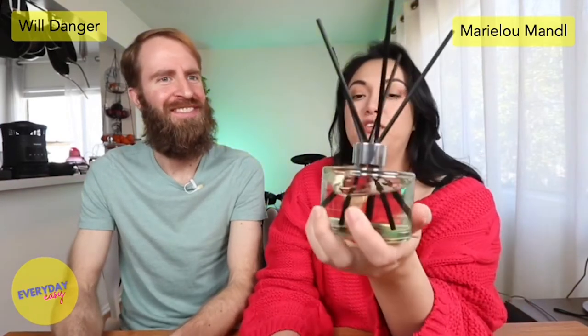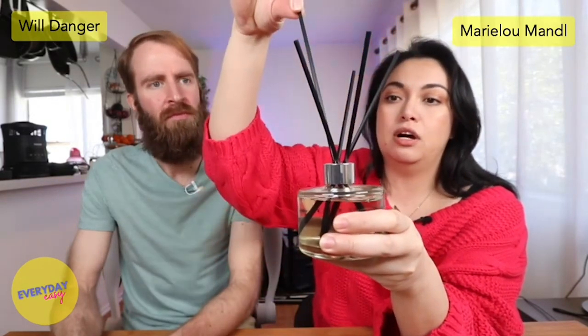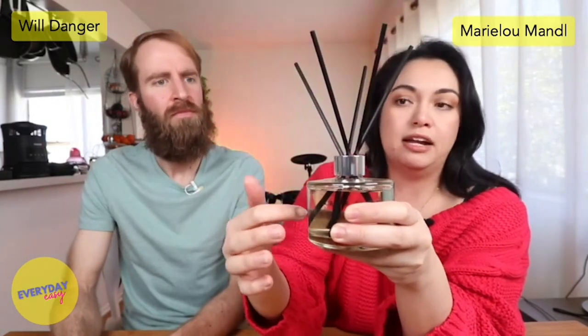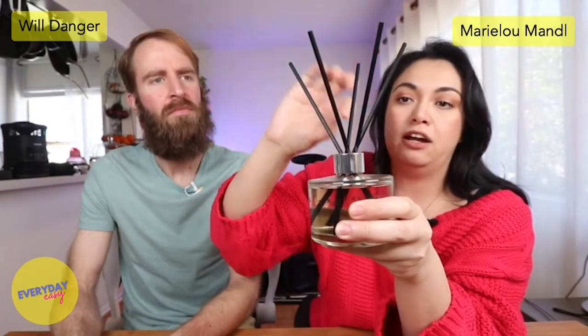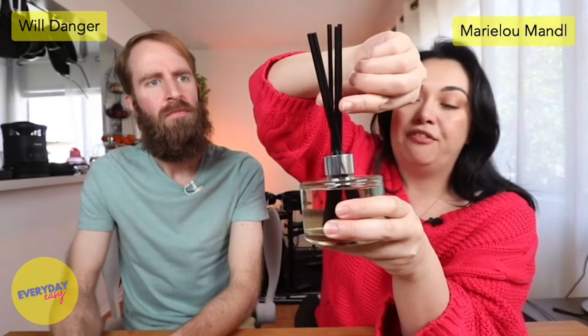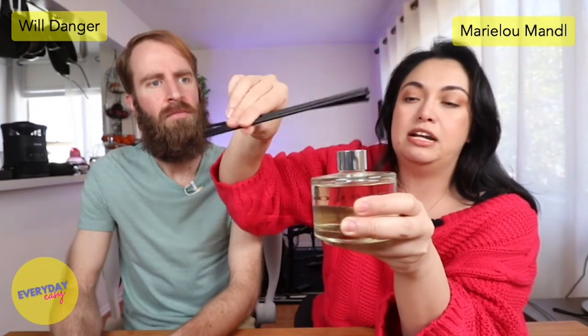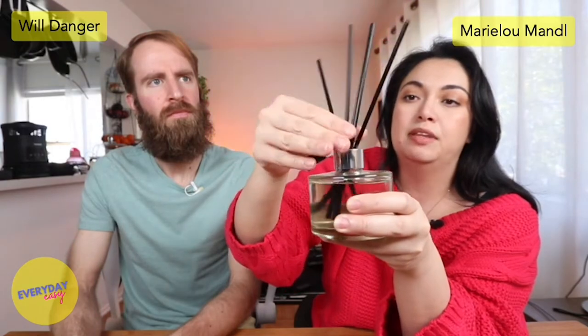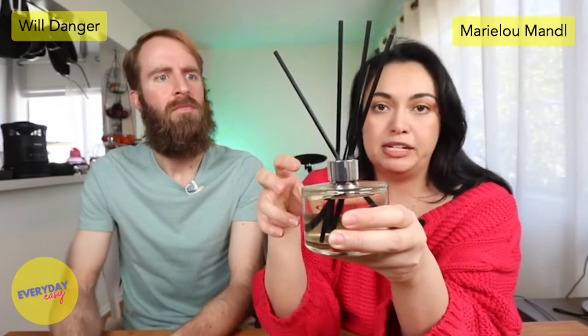If you've never used a reed diffuser, the way it works is these reeds soak up the oil — there's oil inside — and that's what's releasing into the air. You'll want to every other day take them out, try not to drip everywhere, and then flip them. After a while it will soak through the whole thing, so you won't have to flip it as much.